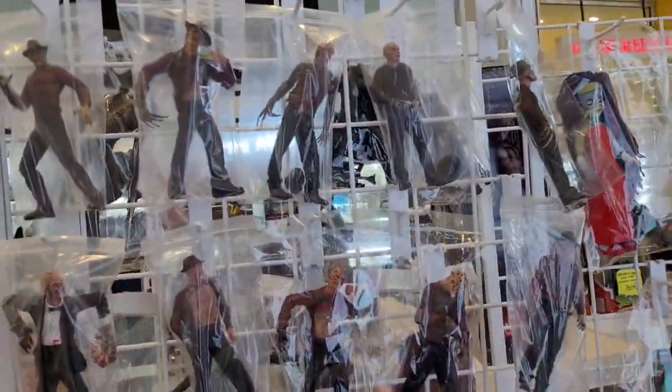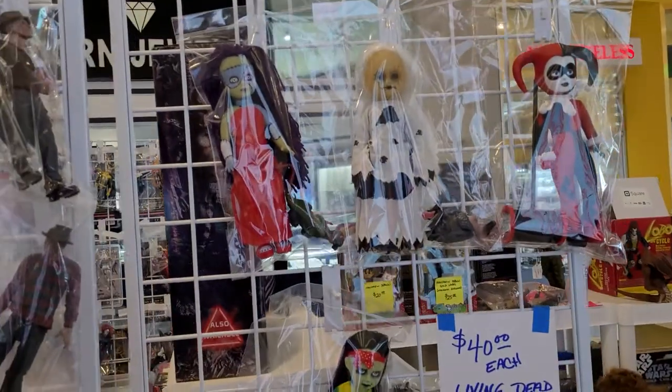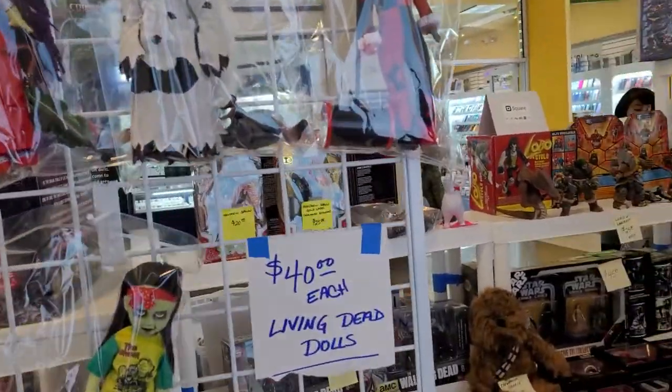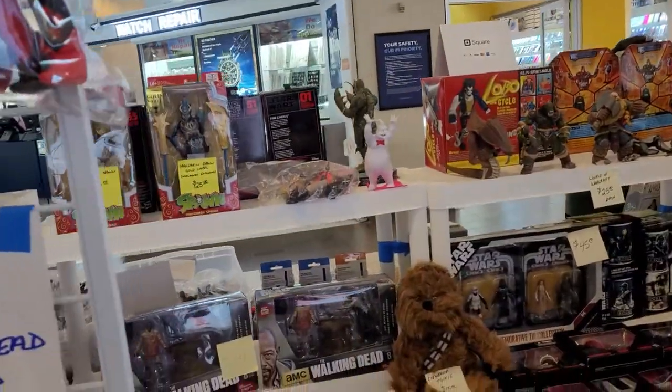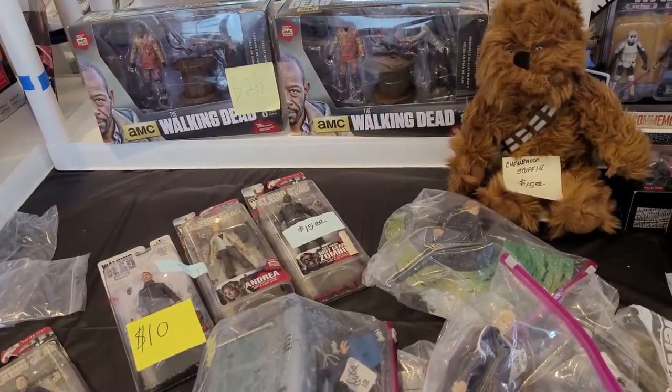So this place has a lot of open figures. We got a lot of Freddy Kruegers here, some horror stuff. Some creepy looking dolls which I'm gonna move away from — yeah, no thank you. Some Spawns, Walking Dead.